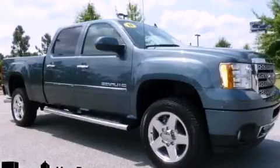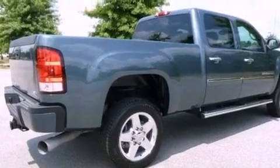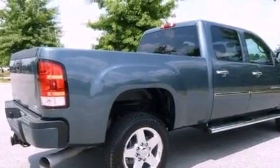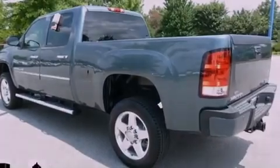This is a 2011 GMC Sierra 2500 HD, made for the job site, the trail, and the town. It features a 6.6 liter 8-cylinder engine, an automatic transmission, and 4-wheel drive.